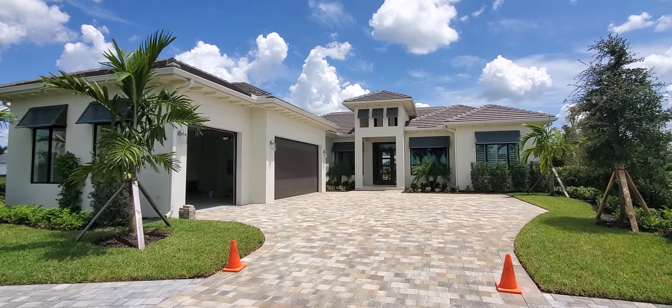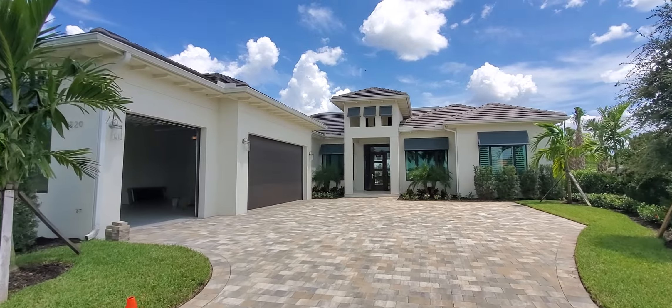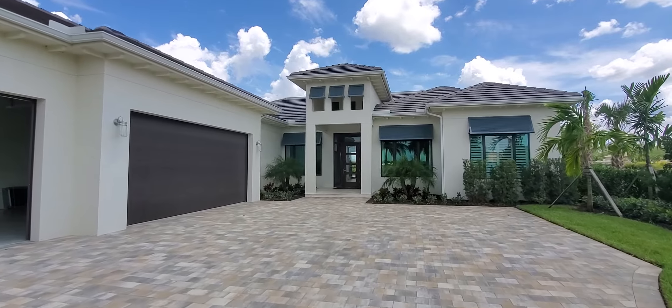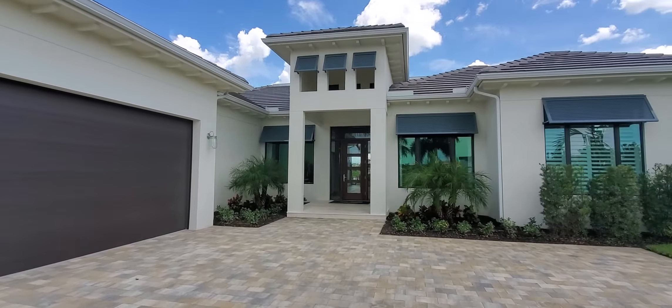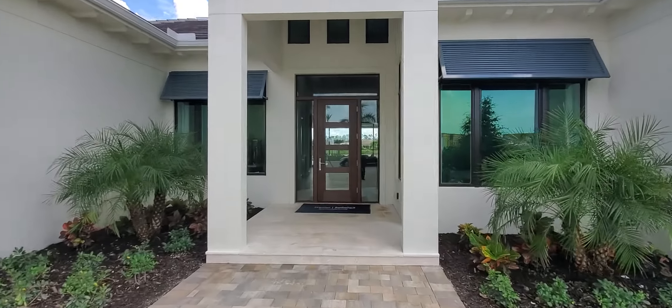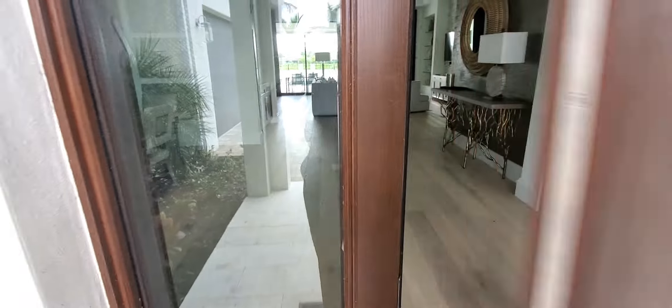This one here is going to be four bedrooms, four and a half bath. You're going to get a study at about 3,800 square foot under air on one floor. This is the largest single story home that Imperial has to offer. Lots of custom detail and touches in this home.